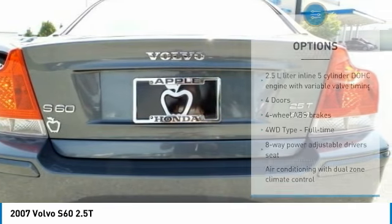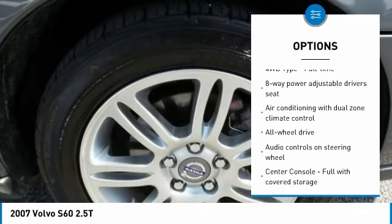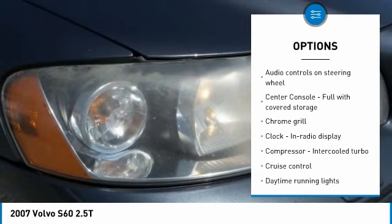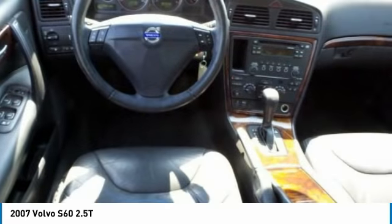Here are some of this vehicle's great options: stability control, all-wheel drive, traction control, passenger airbag, cruise control, tilt and telescopic steering wheel, fog lamps, power windows, remote power door locks, trip computer.